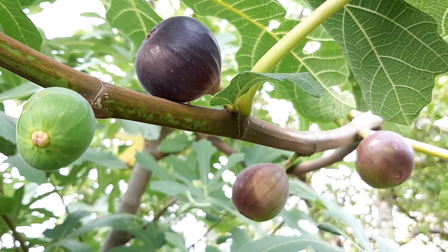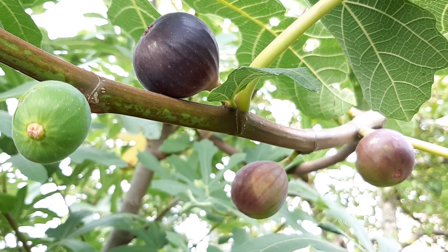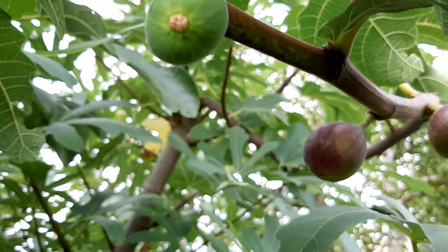Every season I have something to harvest. Let's say beginning of February, March — fruits are already starting to appear.